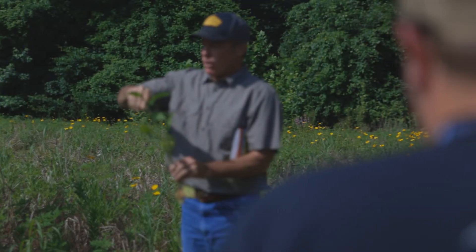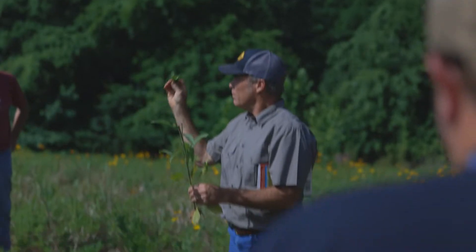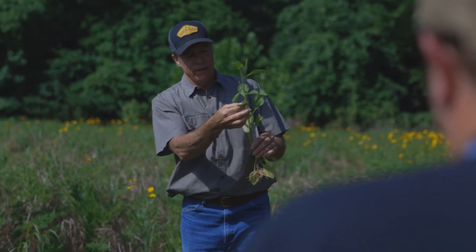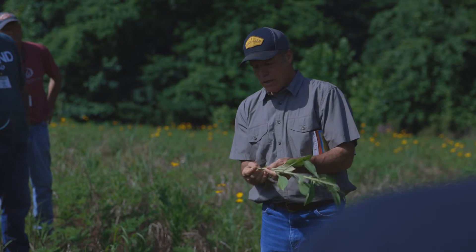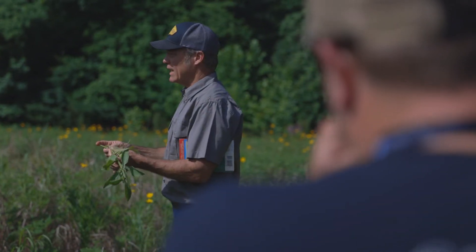Deer obviously are gonna nip this off right there — that's gonna have a much, much higher nutrient content than this leaf. This is going to be greater than this leaf which has already begun to turn yellow, and of course the stem is relatively indigestible because of the lignin content.